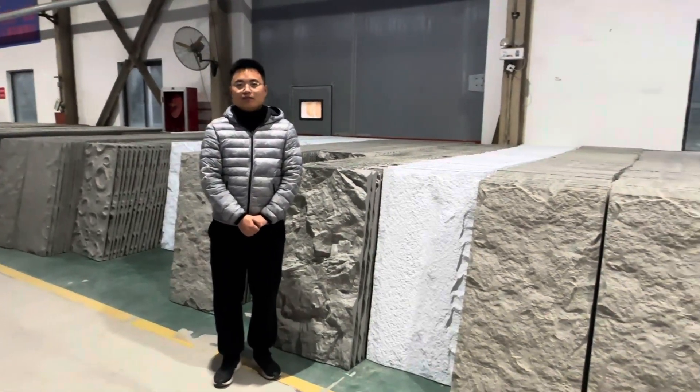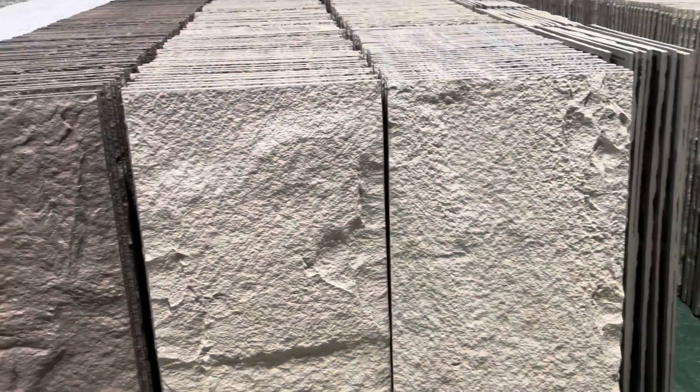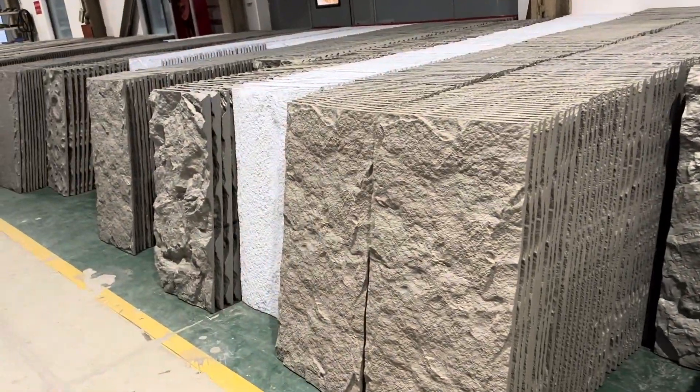Hi, last day to you. This is Edward from Lin Yuze construction material. And here is our Peelstone wall panel, export from the Middle East.